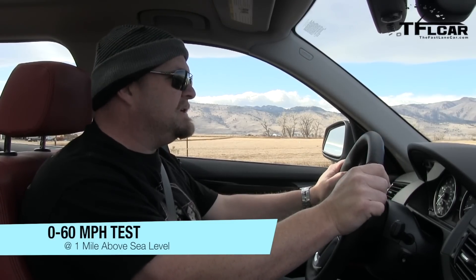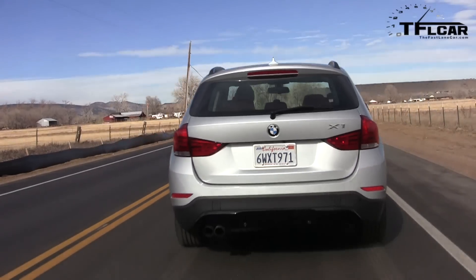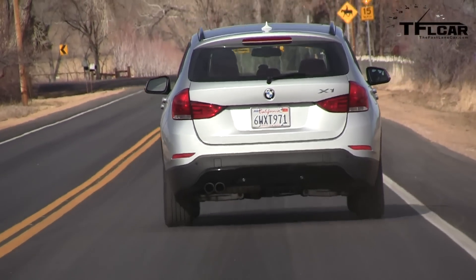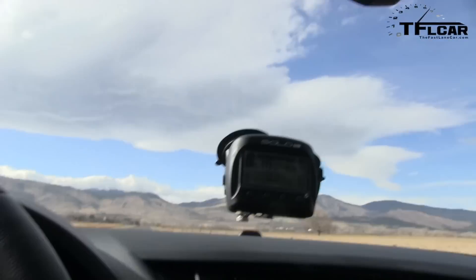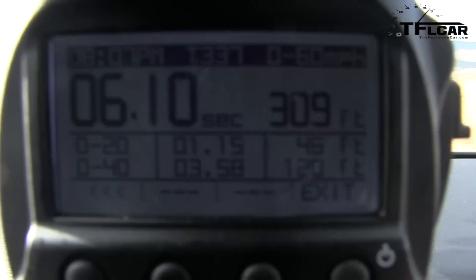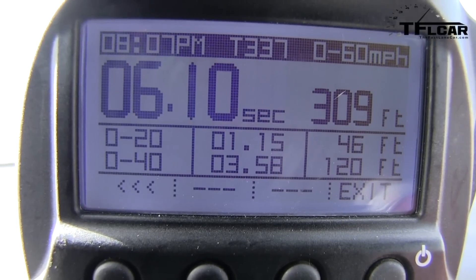High altitude, but it shouldn't make too much of a difference. Let's just see if I manage not to screw it up. Here we go. This thing is really nice off the line. Smooth. Big fat engine, little car — it's the same thing that works in muscle cars. Zero to 60 in 6.1 seconds. And I believe that's not too far off from what BMW estimates. So despite the fact that I'm twice the size of an average test car driver, I managed to get this puppy to do zero to 60 in 6.10.